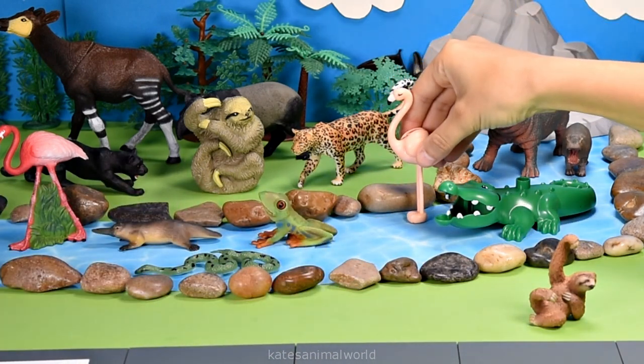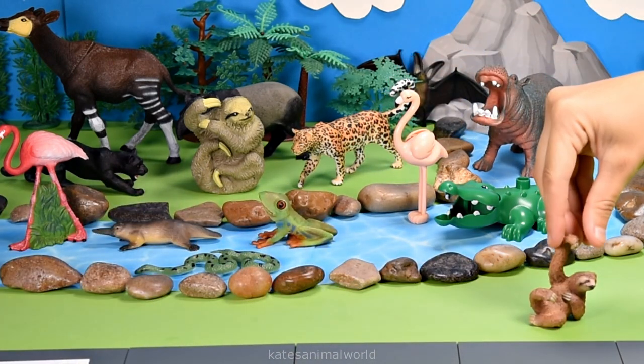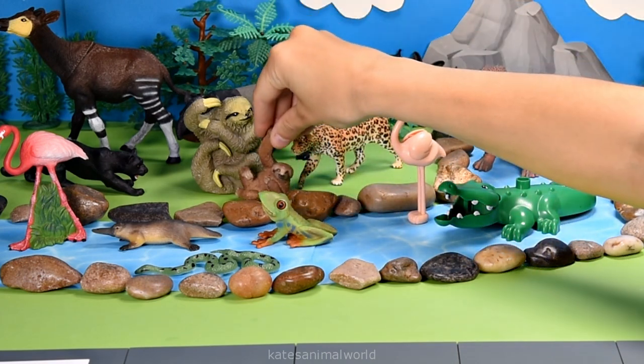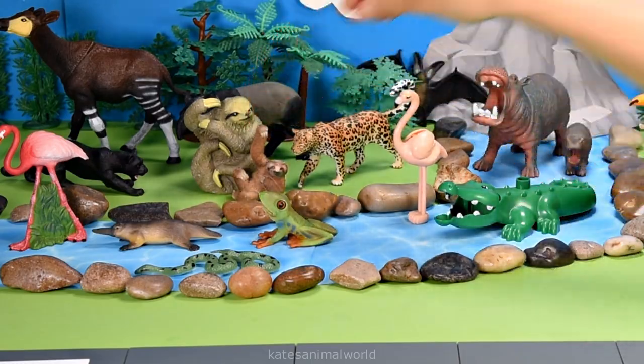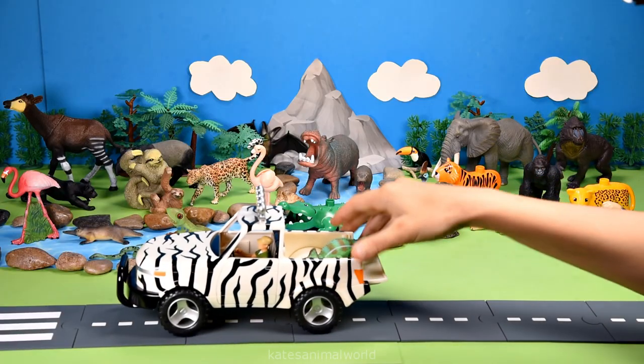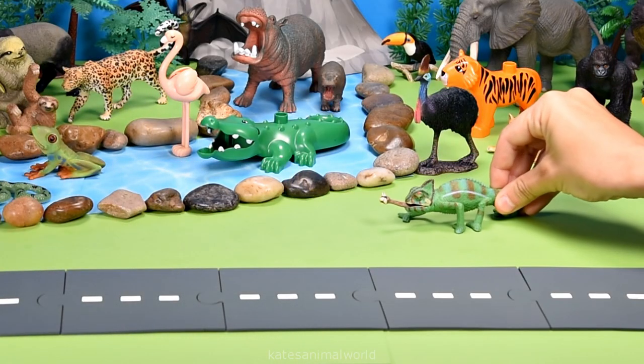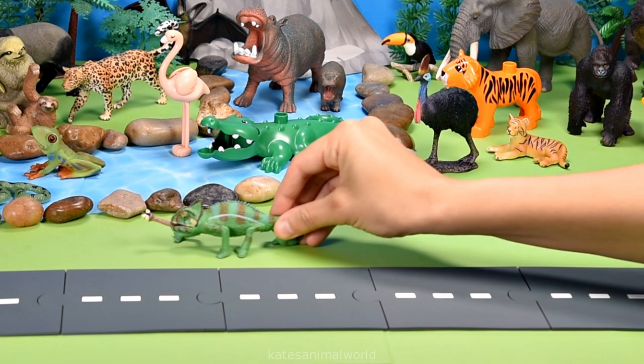Oh, who's in the back of the car? It's a sloth, and I bet they're looking for their mom! So let's pop the sloth across the water to their mom. Hi mom!